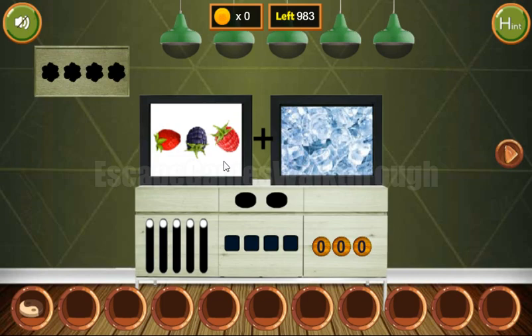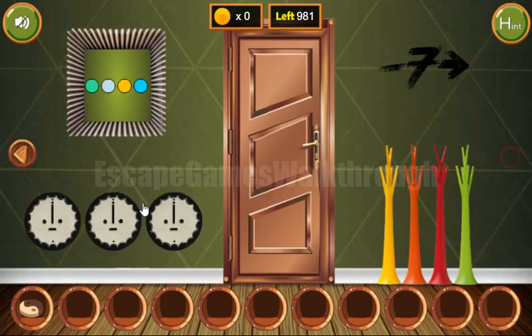Next, these berries are looking in different directions: left, down, up, and left. And we got two coins and a flower.